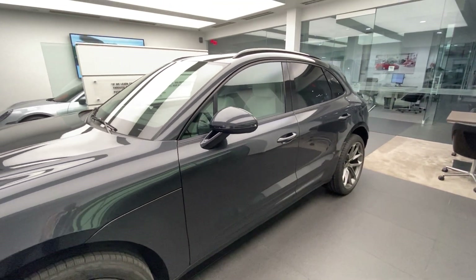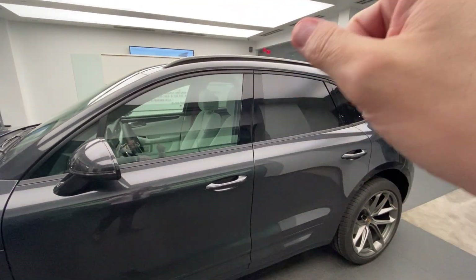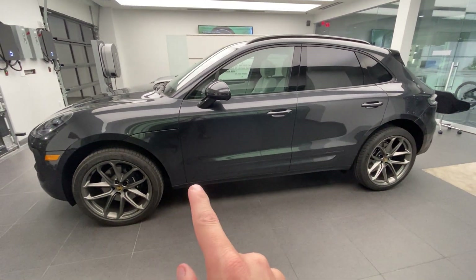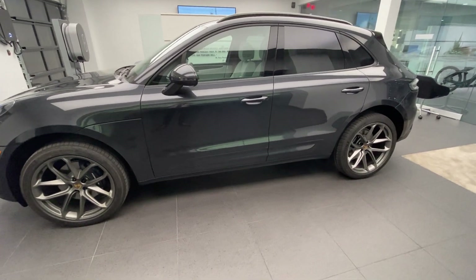This specific one was ordered with the optional roof rails in high gloss black. That is a specific extra, but for the rest on the side — except the wheels — this one also has the optional exterior color painted side blades.